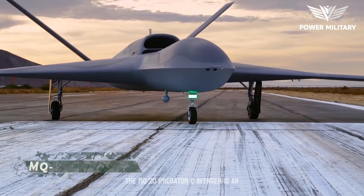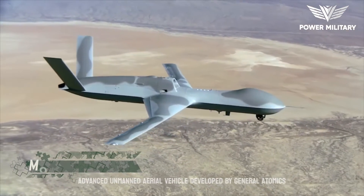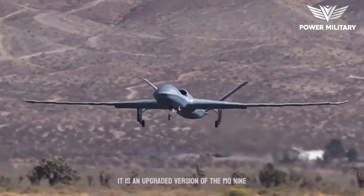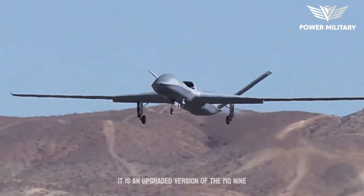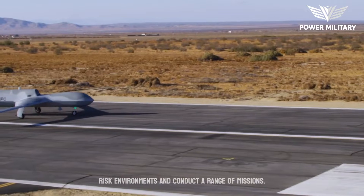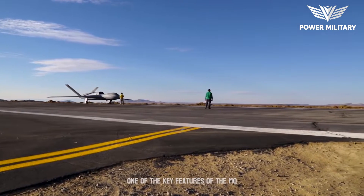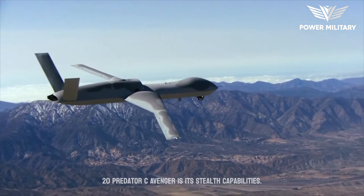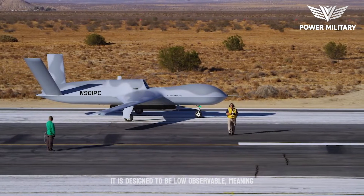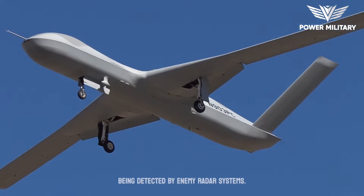The MQ-20 Predator Sea Avenger is an advanced unmanned aerial vehicle developed by General Atomics Aeronautical Systems for the United States Air Force. It is an upgraded version of the MQ-9 Reaper drone and is designed to operate in high-risk environments and conduct a range of missions. One of the key features of the MQ-20 is its stealth capabilities — it is designed to be low-observable, meaning it can operate in contested airspace without being detected by enemy radar systems.